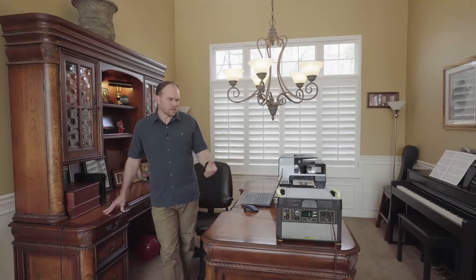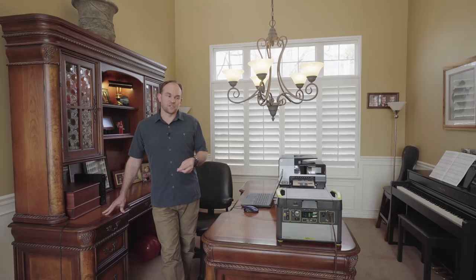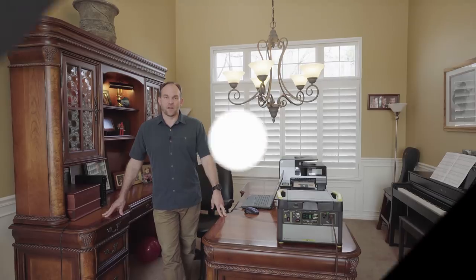To recap: we started in the basement where we powered a treadmill and a TV off a Yeti. We moved upstairs to the kitchen where we chopped, grinded, cut, and did some cooking. We moved on to the living room where we powered an entertainment system and even a fireplace. You can see the Yeti is capable of doing a lot of things in the home. Watch for future videos where we show the Yeti powering things in other situations. Thanks for watching.